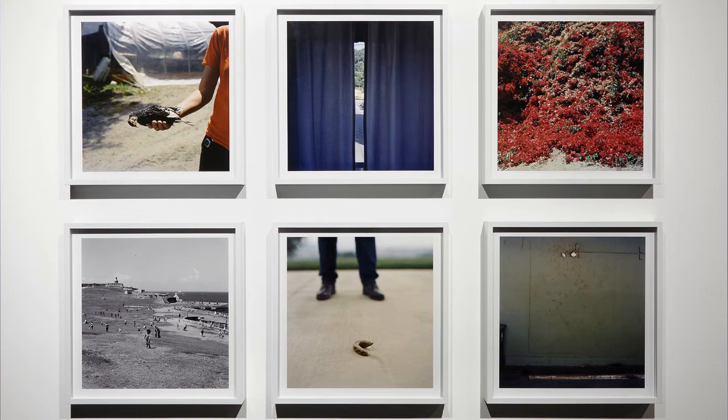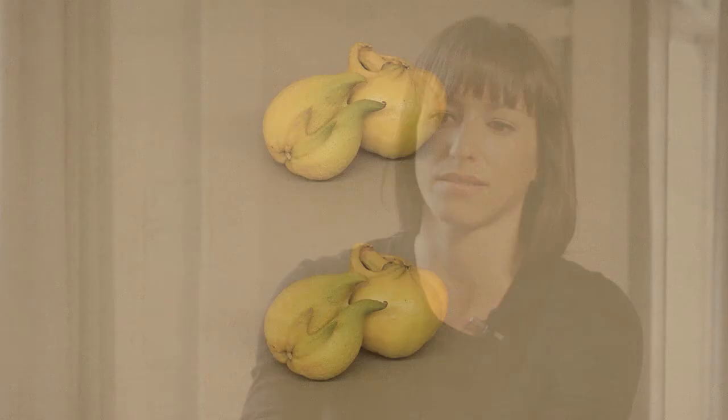At first I would bring it everywhere and just sort of shoot things, and as that happened I started being attracted to specific things in the shots, and then from there I started seeking things out. I would go on a walk specifically to take pictures of things that I saw when I was driving, and a lot of it was just in the neighborhoods that I've lived in in Los Angeles.